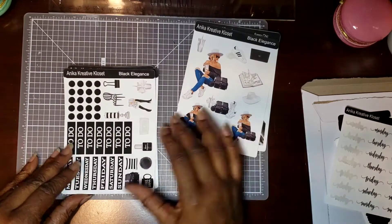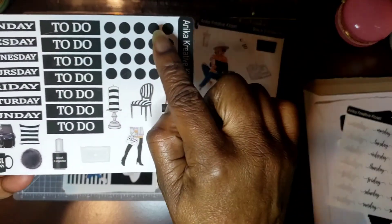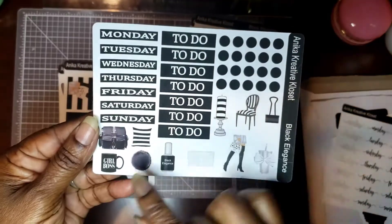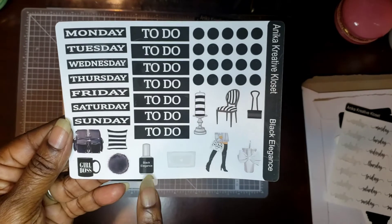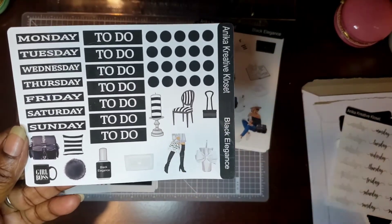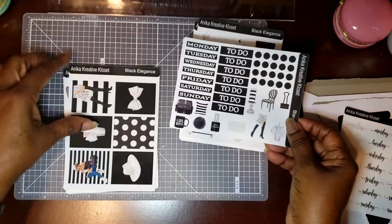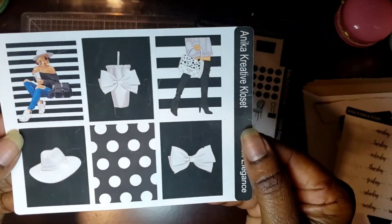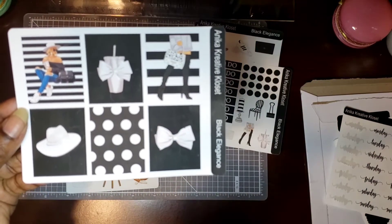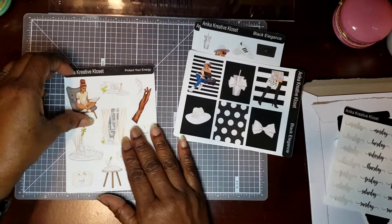Now we're going to the Black Elegance set. Look at these black dots — you can buy them on a sheet by themselves. We've got more days of the weeks in black and white, that purse, a Girl Boss cup, black fingernail polish, and look at these thigh-high boots. There's a black-and-white striped chair, a calendar, and a pillow. Isn't that beautiful? We've also got boxes with the hat, the cup, the bow, and the doll posing with the thigh-high boots.